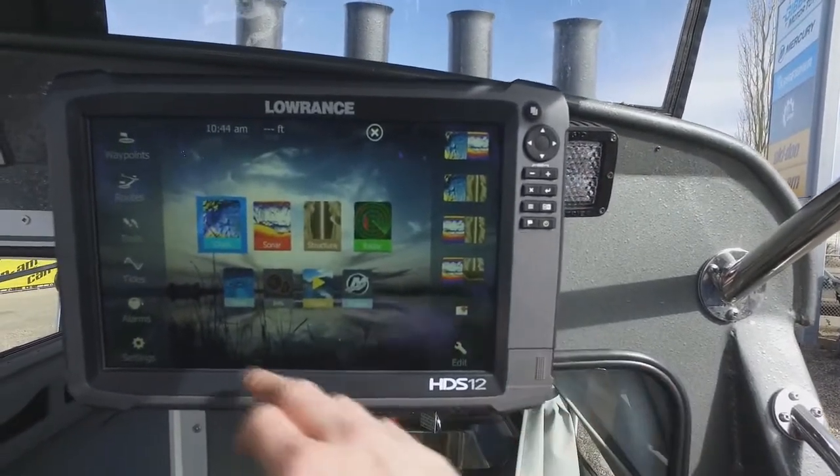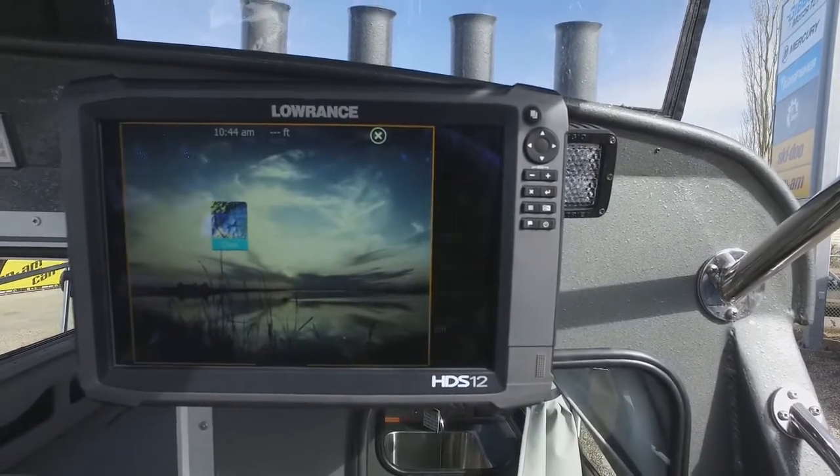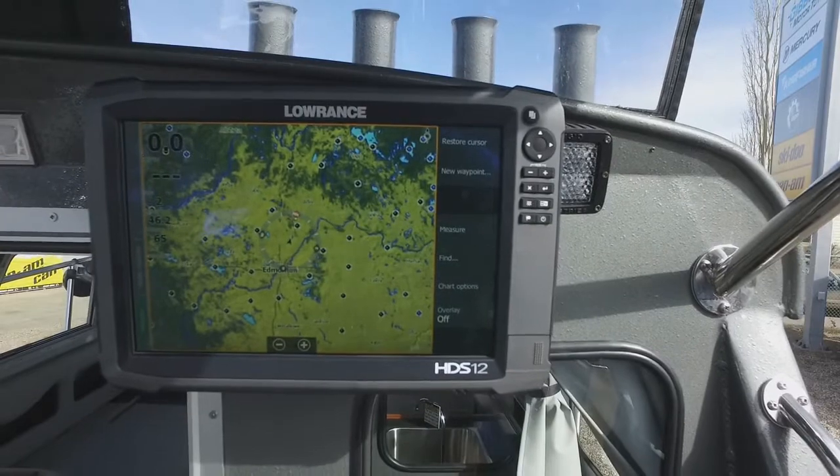Now that's very nice — a Lowrance HDS-12 touch screen. You can chart and plot everything from here.